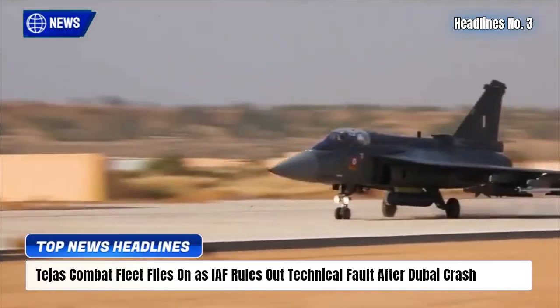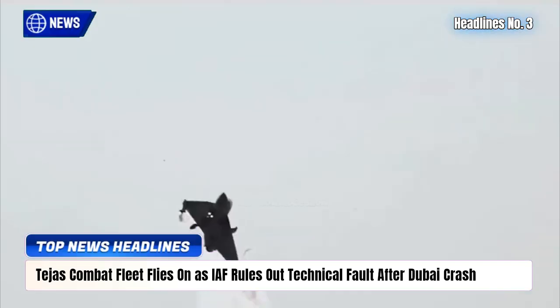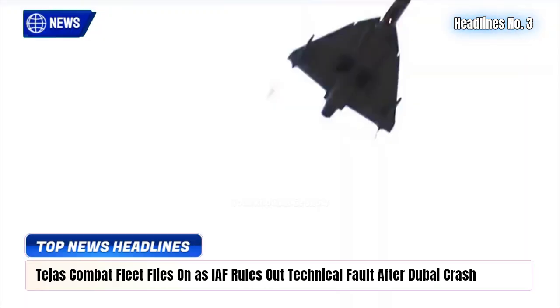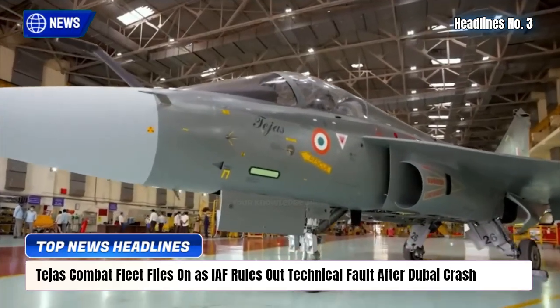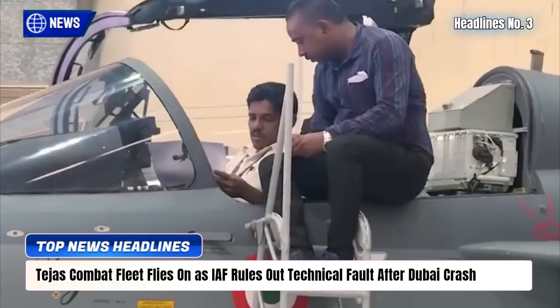In a decisive move, the Indian Air Force has kept its frontline Tejas MK-1 squadrons flying. Even as the Dubai crash investigation continues, rapid fleet-wide checks found no technical issues, clearing all jets for operations.